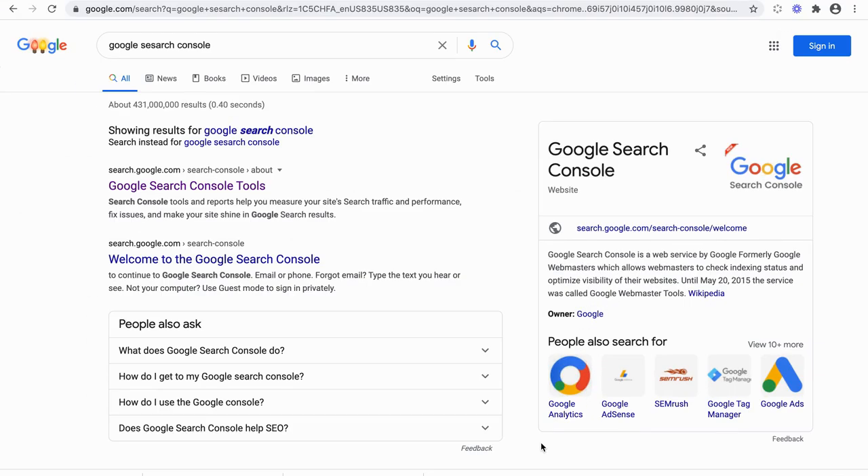If you're just joining, we are talking about how to get Google to rank your sites quickly. So the next step, which is step two, is registering and signing up with Google Search Console to register your website.